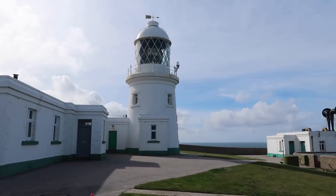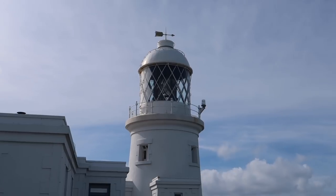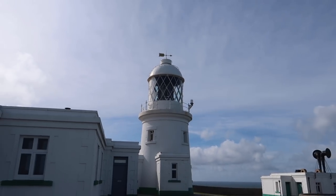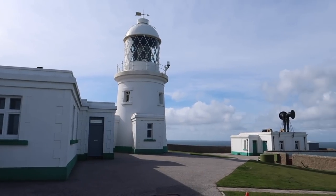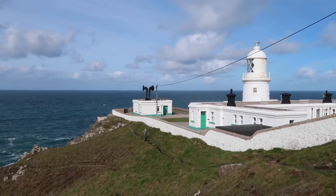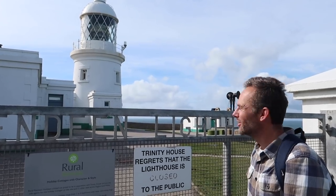Did you know that Trinity House bought the land here for the lighthouse in 1865, but it was too rocky to build on, so they had to flatten the land? They used the help of local Pendine miners with explosives to prepare it, ready for building the lighthouse. It's significantly flatter than the surrounding area — they did a good job.